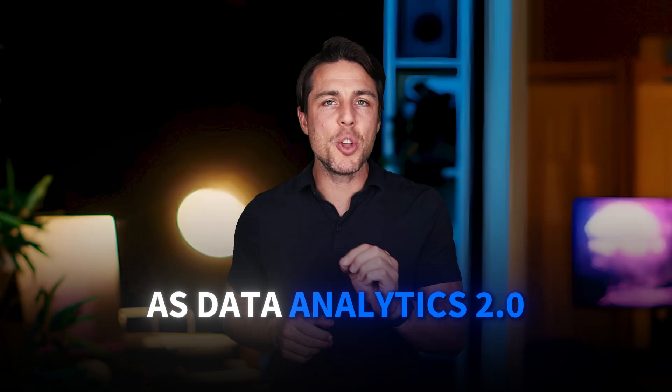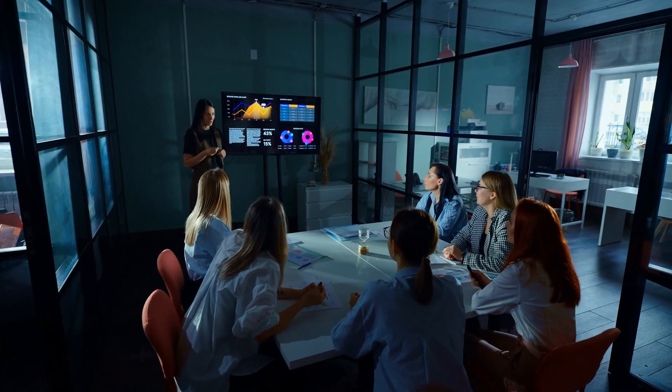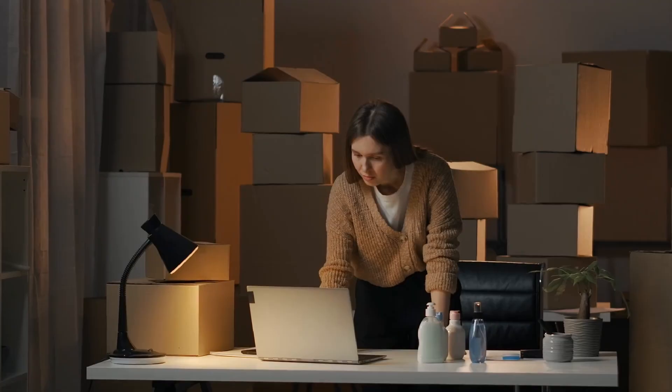Think of the Google Advanced Data Analytics Certificate as Data Analytics 2.0 — you'll learn machine learning, predictive modeling, and advanced statistical analysis using Python, bridging the gap between data analyst and data scientist roles. The Unilever Supply Chain Data Analyst Professional Certificate is incredibly specialized but valuable if you're targeting supply chain, logistics, or operations roles, where you'll learn industry-specific analytics techniques using real data sets from one of the world's largest consumer goods companies.